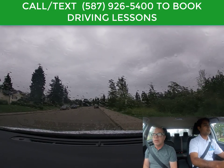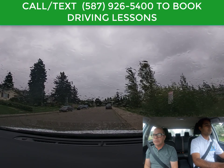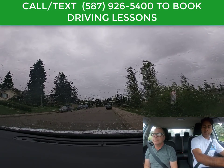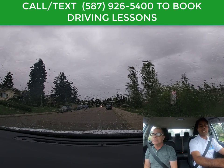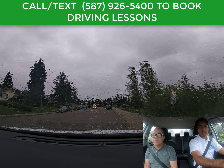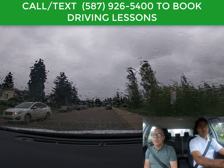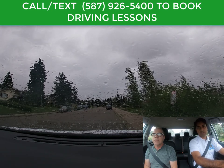I'm just going to stop here. I've got my right signal on. Complete stop, shift into park. Thank you very much, Carlos. This video was done in Edmonton, Alberta. If you're here and looking for driving lessons, you can see the number on the screen — you can call or text Carlos for driving lessons in Edmonton, Alberta. Thank you very much.